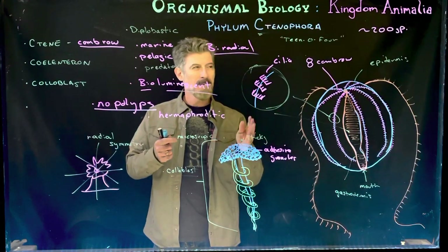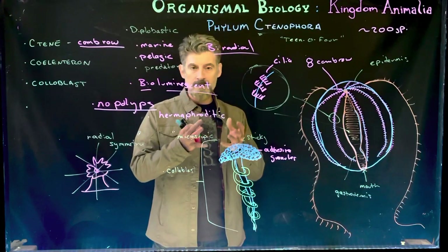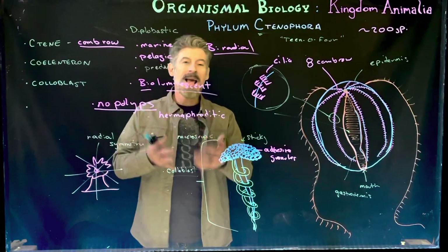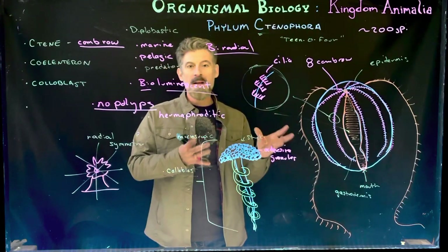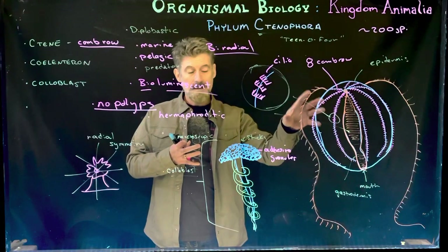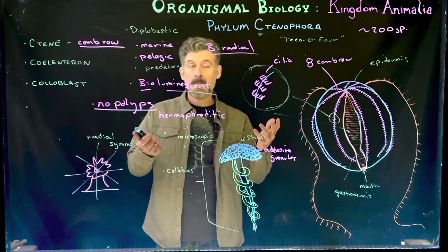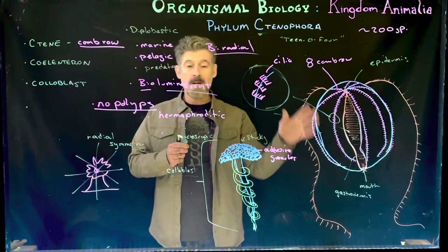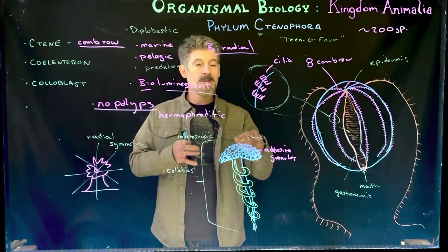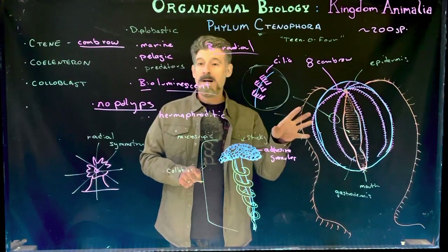The fertilized egg becomes a zygote, then a larval ctenophore, and develops into a juvenile ctenophore — not a complete metamorphosis, just direct development. They have no benthic stage; they are holopelagic, living their entire life in the plankton. They have their own ability to swim using ciliary movement but are generally at the mercy of currents — unlike necton such as fish, which can swim against currents. Ctenophores are not well-known even to biologists, with many species still unnamed, but they are interesting organisms found in shallow and deep waters and are frequently seen in aquaria and nature documentaries.